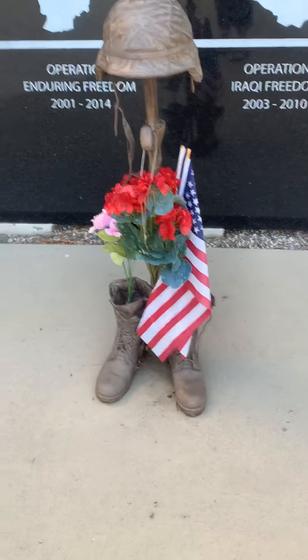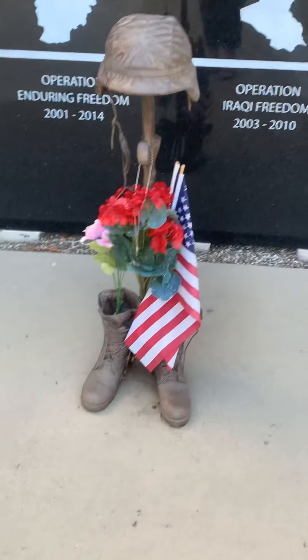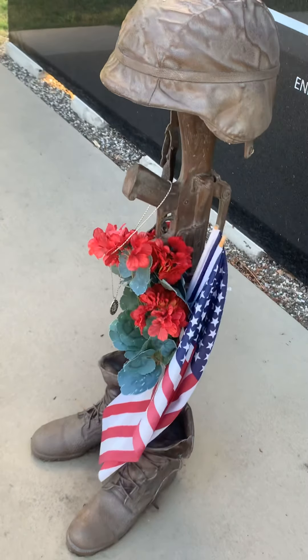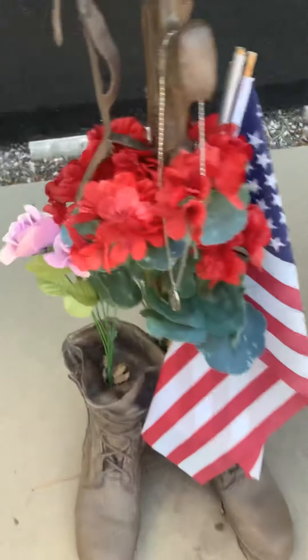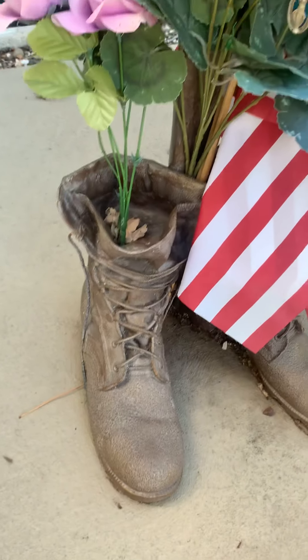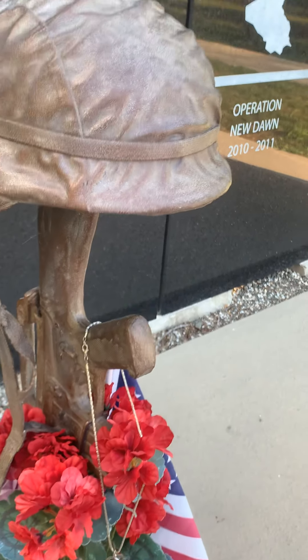Look how beautiful this is, Nathan. They put the iron boots and the hat and the gun there. It's a replica, obviously, but really nice. Maybe they wore somebody's boots and filled them with cement — it looks like they're actual boots and they've been bronzed. I don't think that's a real gun, but very cool.